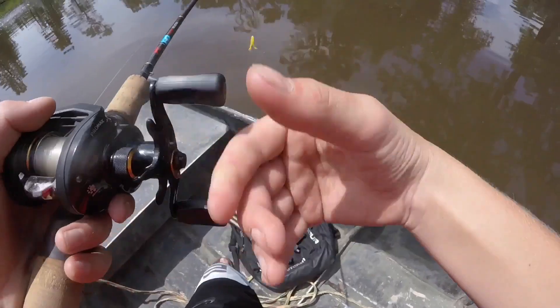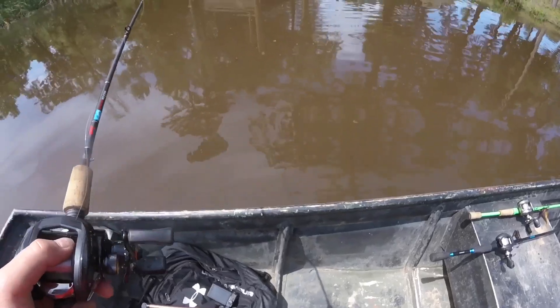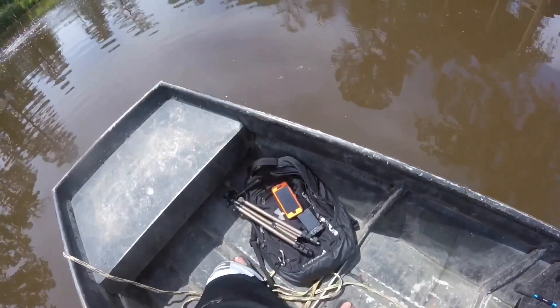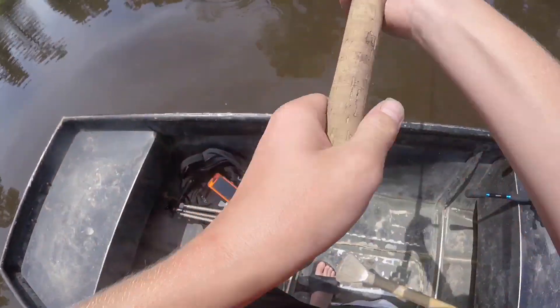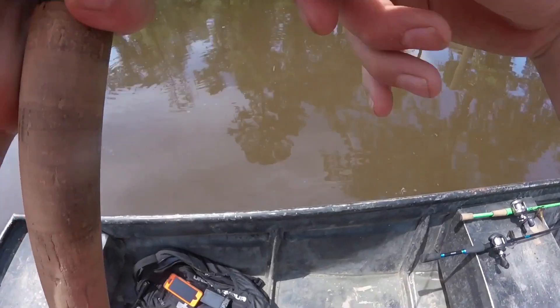Dang it. I'm getting nervous — what time is it? 25 minutes and 40 seconds left, we are past the halfway mark. I've had one bite on this frog and nothing else for the past 15 minutes.